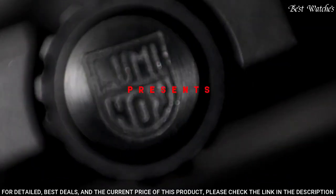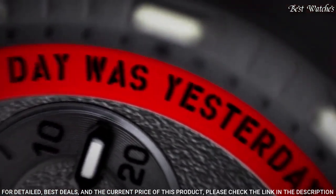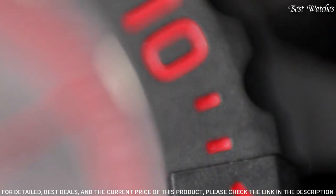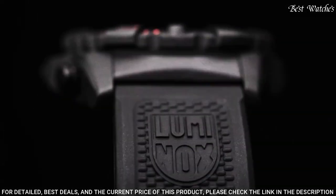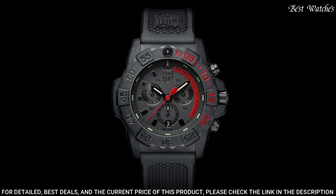Whether you're training at the gym or on the job, you will be ready to push yourself to the limit in a variety of eye-catching, military-inspired shades ranging from army green to navy blue, charcoal, and the ever-popular blackout colorway. Movement: Quartz. Case Diameter: 45mm. Case Material: Carbonox. Case Bezel: Unidirectional Rotating. Water Resistance: 200m.